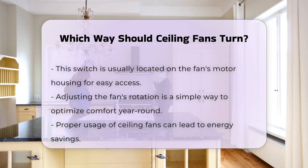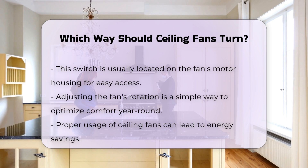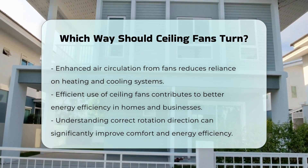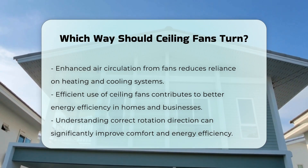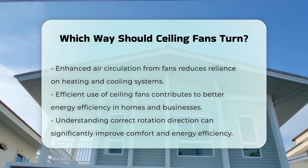Proper ceiling fan usage can lead to energy savings. By enhancing air circulation, fans can reduce reliance on heating and cooling systems. This can lead to more efficient energy use in homes and businesses. Understanding the correct rotation direction for ceiling fans can significantly impact comfort and energy efficiency.